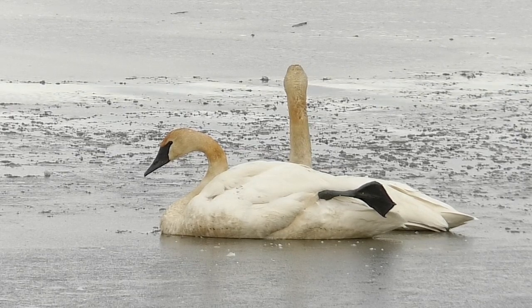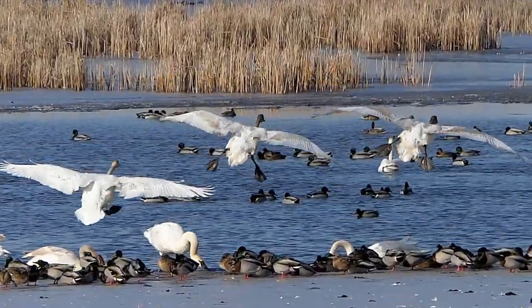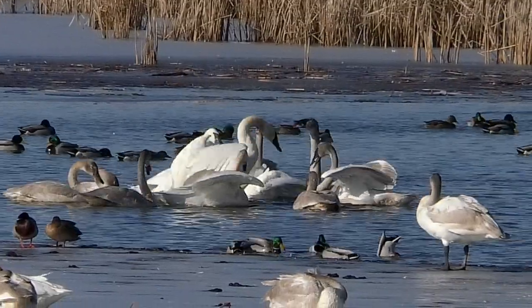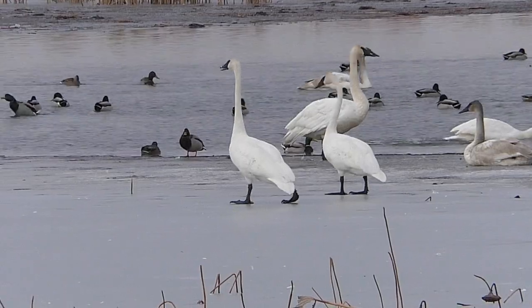Their webbed feet, nearly big as a man's hand, serve in several ways. First, they power the birds' normal swimming and navigation on water. They also help to walk on ice or dry land.